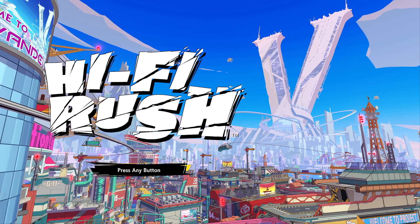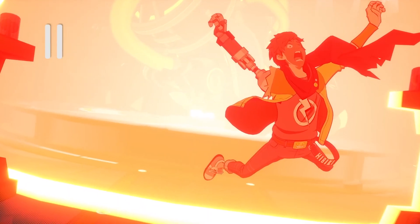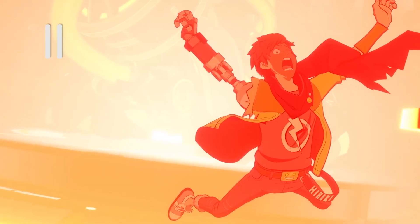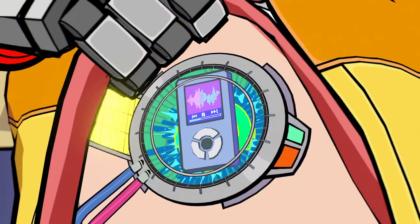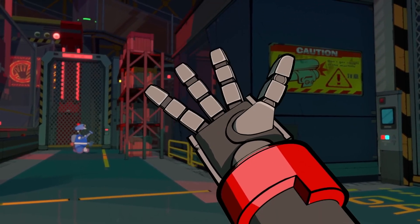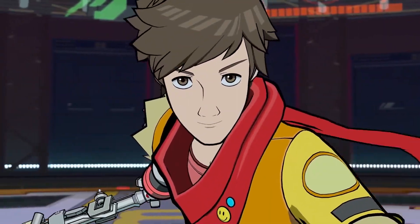Getting into the plot: in Hi-Fi Rush we play as a character named Chai, a self-proclaimed rock star whose music player is accidentally embedded in his chest during an experimental cybernetic surgery, allowing him to sense the rhythm of the world. Labeled a defect and hunted by the corporation that transformed him, Chai bands together with new friends to defeat the company's executives and put a stop to their plans.